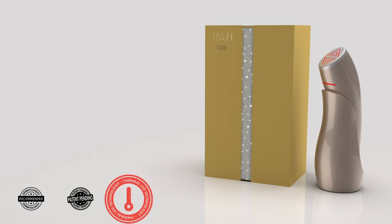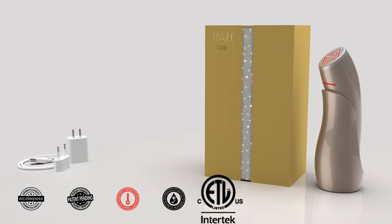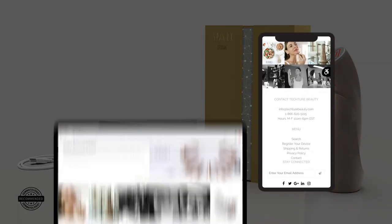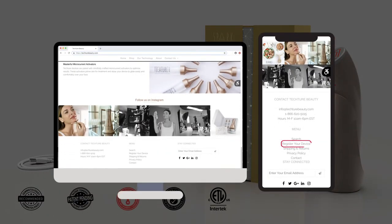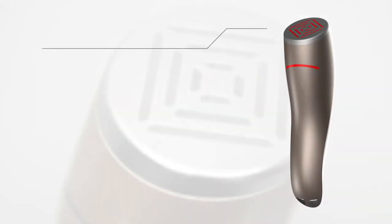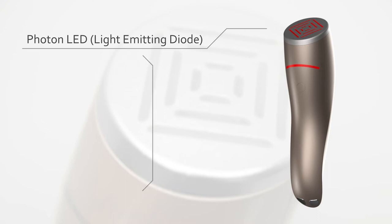In the Spark LED box you'll find the Spark device with its charging base, the power cable, user manual, and warranty card. The Spark comes with a lifetime warranty, and if it was not purchased online you will need to register your Spark device by going to texturebeauty.com to activate the warranty.